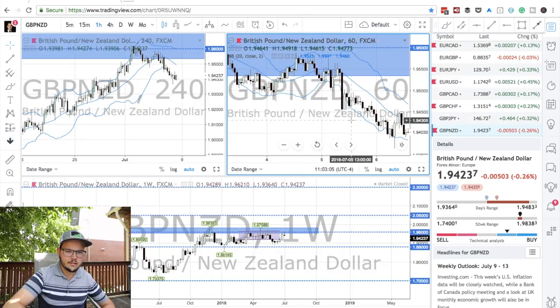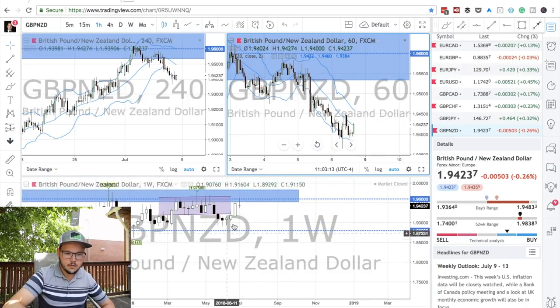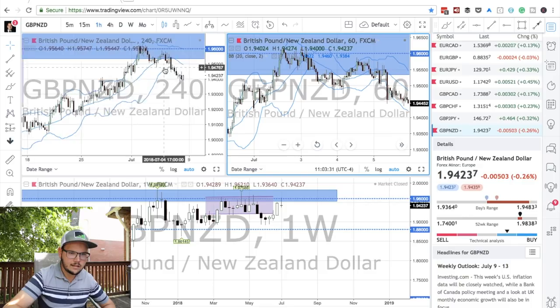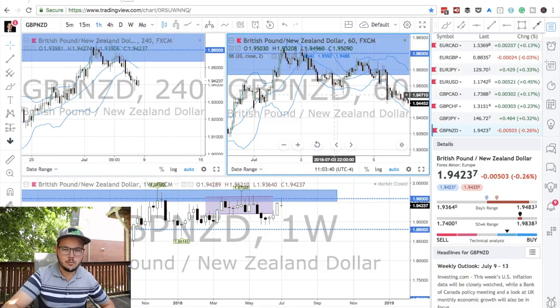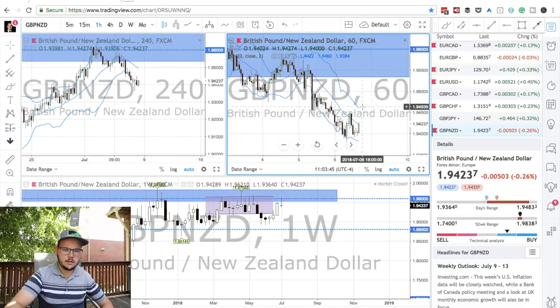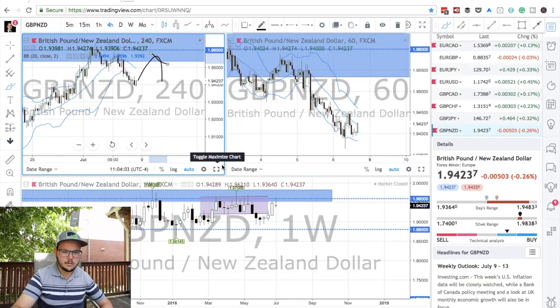GBP JPY is starting to get better — it's starting to get more trendy on the one-hour chart. It's actually coming back to 1.96, a resistance area which was major in the past. I'm going to look for a trade on this. We had no setup on any timeframe at this time, but I'll look to see if price can pull back or retrace to the upper band of the Bollinger Band and then look for a trade setup. We want to see price going above and doing a nice reversal setup at the Bollinger Band around here. I'll keep this one flagged.